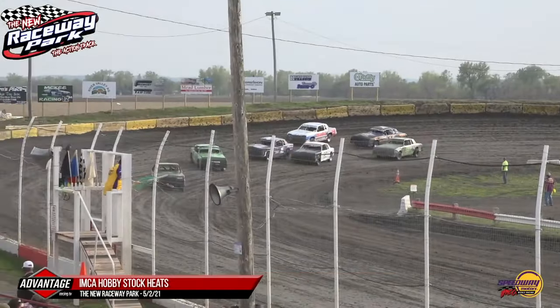That battle for second is still going on. Riesdorf to the inside, Brown to the outside. Brown going to take second — but coming off of turn number four, two weeks in a row, Zach Bollmeyer is your winner! Coming home in second: Connor Brown. Gage Riesdorf third. Mike Vogt fourth. Gilbert Aldape rounding out the top five.